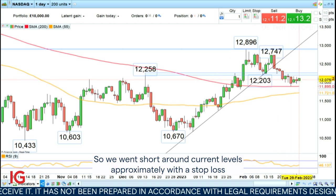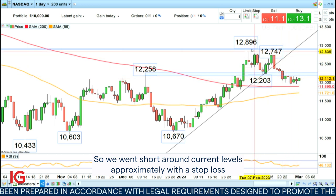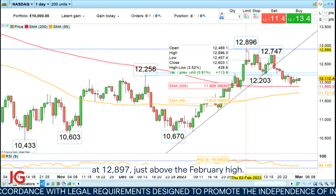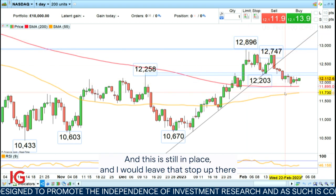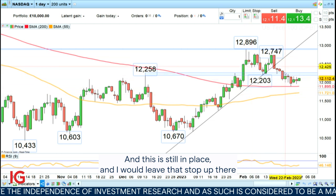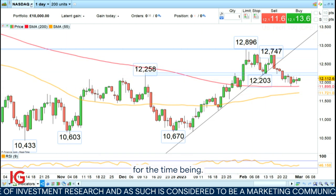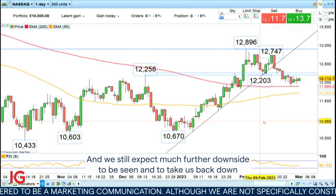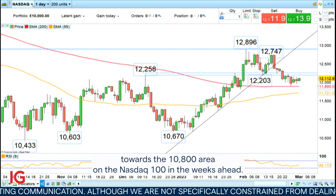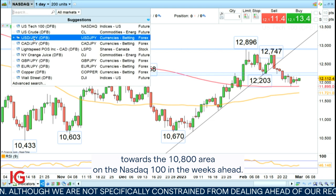We went short around current levels approximately, with a stop loss at $12,897 just above the February high, and this is still in place — I would leave that stop up there for the time being. We still expect much further downside to take us back towards the $10,800 area on the NASDAQ 100 in the weeks ahead.